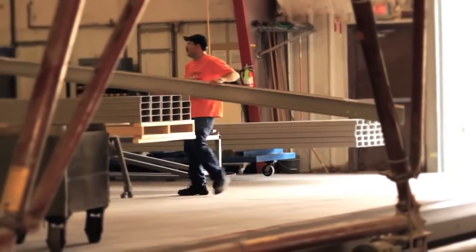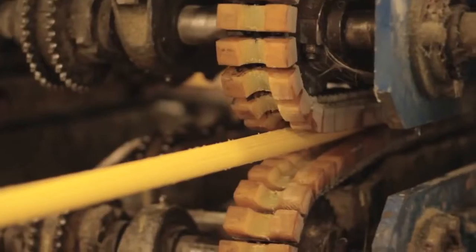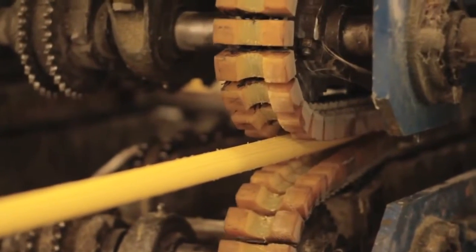We make FRP, which would be fiber reinforced plastic via the pultrusion process. Our main focus is large custom shapes, which we supply to the infrastructure, marine, and corrosion-related markets.